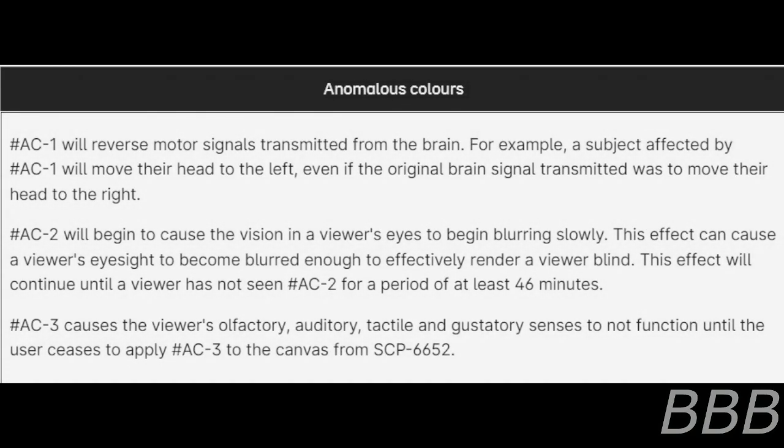Anomalous Color Log. AC-1 will reverse motor signals transmitted from the brain. For example, a subject affected by AC-1 will move their head to the left even with the original brain signal transmitted to move their head to the right. AC-2 will begin to cause the vision in the viewer's eyes to begin fading slowly. This effect can cause the viewer's eyesight to become blurred enough to effectively render a viewer blind. This effect will continue until a viewer has not seen AC-2 for a period of at least 46 minutes. AC-3 causes the viewer's olfactory, auditory, tactile, and gustatory senses to not function until the user ceases to apply AC-3 to the canvas.